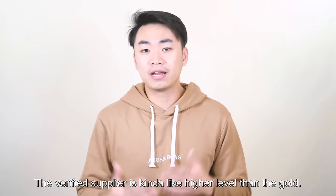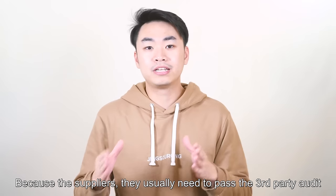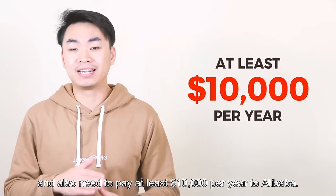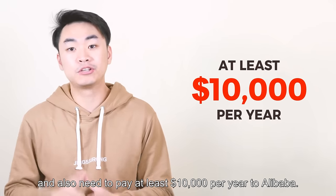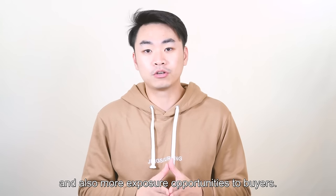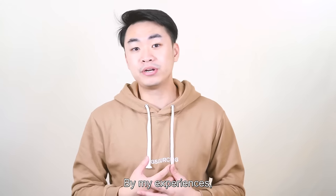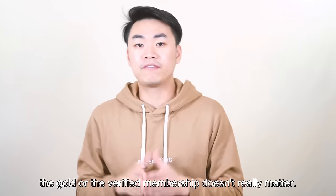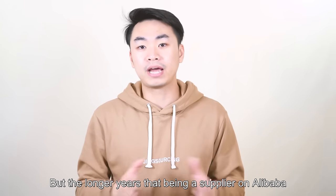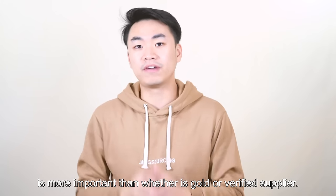Verified supplier is a higher level than gold, because suppliers usually need to pass a third-party audit, and also need to pay at least $10,000 US dollars per year to Alibaba. Then Alibaba will give them a verified supplier badge and more exposure opportunity to buyers. By my experience, the gold or verified membership doesn't really matter. But the longer years of being a supplier on Alibaba is more important than whether it's gold or verified.